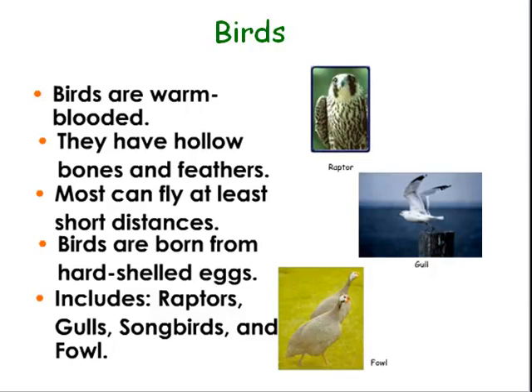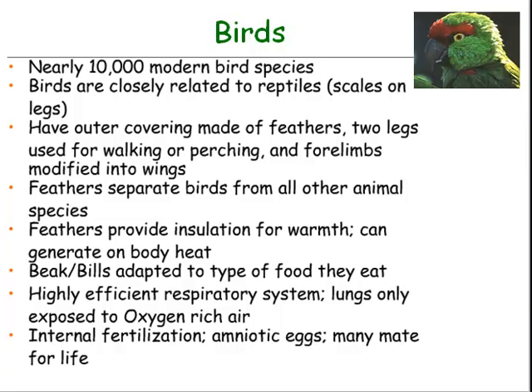Birds are warm-blooded. They have hollow bones and feathers, and most can fly at least short distances. Birds are born from hard-shelled eggs. Birds include raptors, gulls, songbirds, and fowl. Nearly 10,000 modern bird species exist today, and birds are closely related to reptiles.